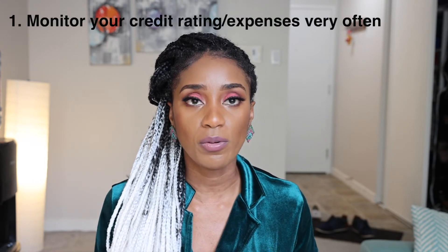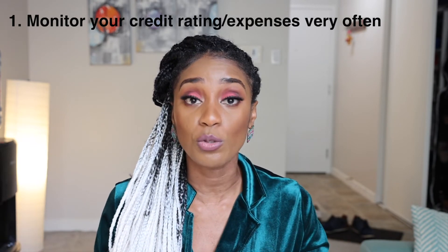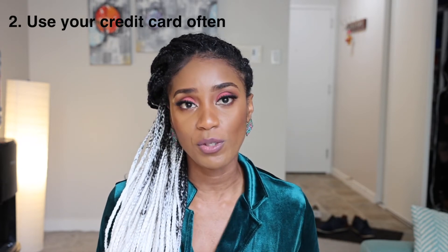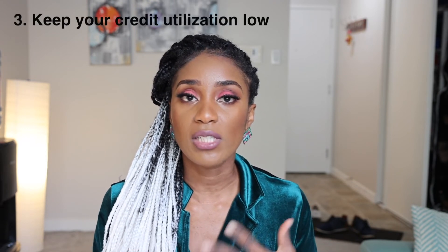Number one: you always have to make sure you are monitoring your credit. You need to be on top of this because a lot of people get their identities stolen and have their credit card maxed out by someone else without knowing. Number two: start paying with your credit card. The more you use your credit card and pay it off, the better for you, because that signifies to lenders that this person is credit worthy and we can give them more credit.